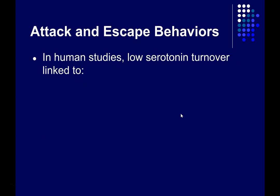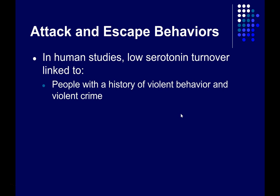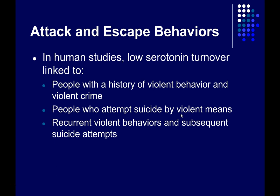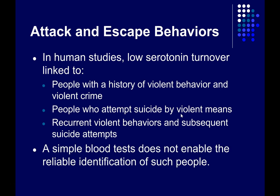In human studies, there's a relationship between low serotonin turnover and people with a history of violent behavior and violent crime, people who attempt suicide by violent means such as with a gun, and recurrent violent behaviors and subsequent suicide attempts. Of course, a simple blood test doesn't allow us to reliably identify violent people, any more than a simple blood test for testosterone would.